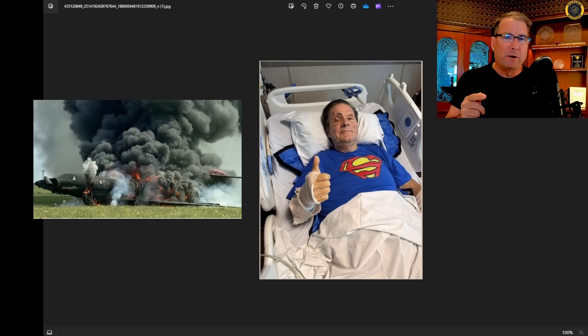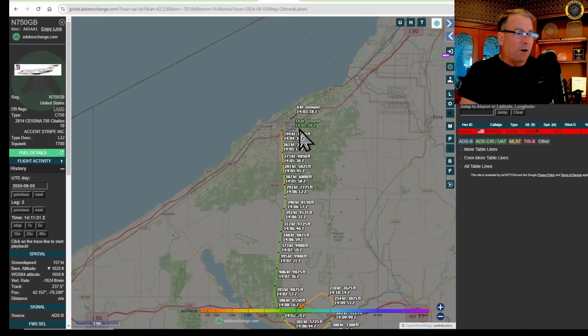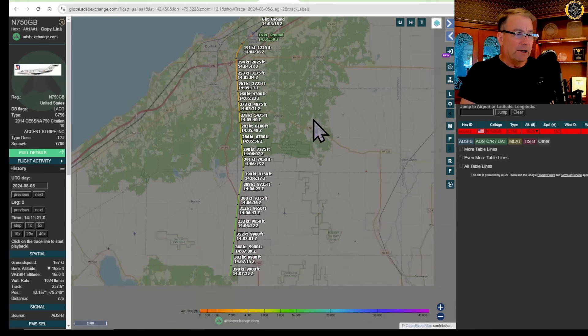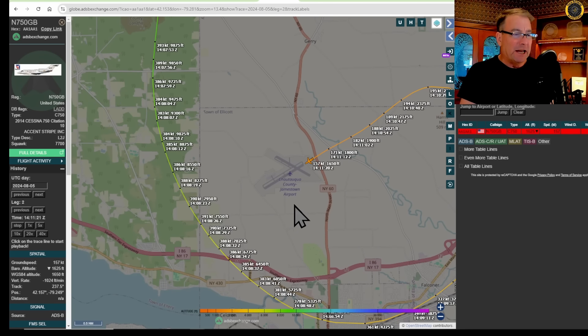The NTSB preliminary report is out. Let's check it out. This accident occurred on the 5th of August and was a very short flight departing the Dunkirk, New York Airport in Chautauqua County, proceeding only 23 miles and less than eight minutes before the emergency descent and crash landing at the Jamestown Airport.